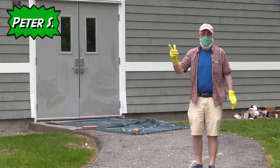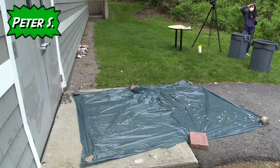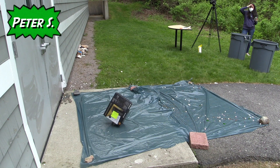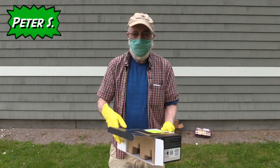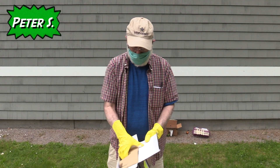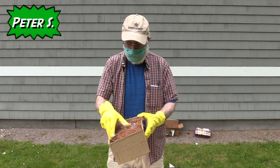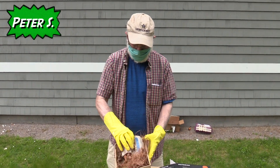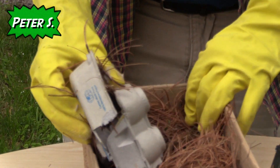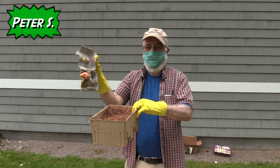Peter is next. This is Peter S's box — it came open during the fall. It has it wrapped with straw-like material, inside an egg carton — that didn't make it. Nice try though.